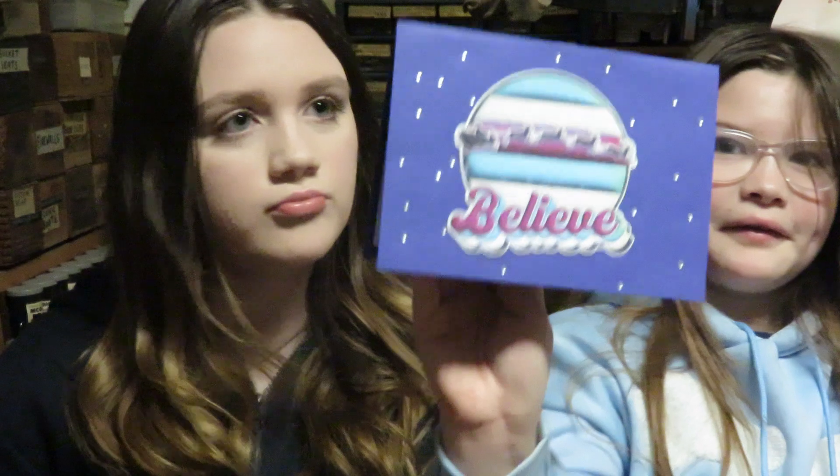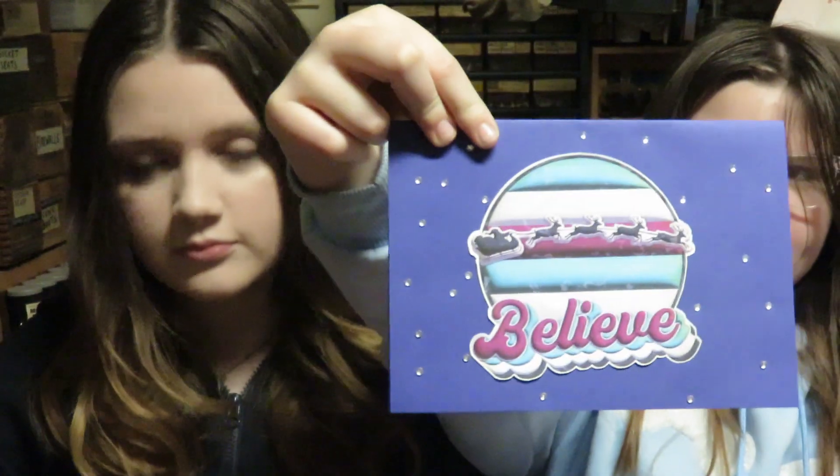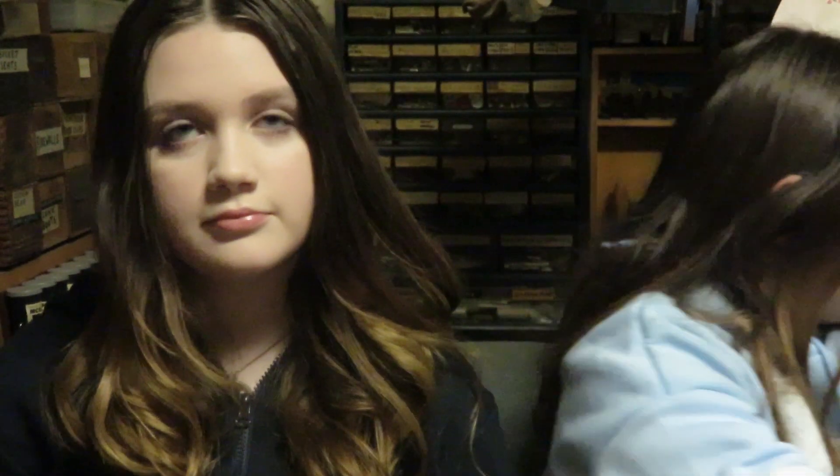This is a Christmas card from Susan and Charlie Mack. Susan made the card — she makes beautiful cards. Thank you Charlie and Susan. Hope things are going well for y'all.